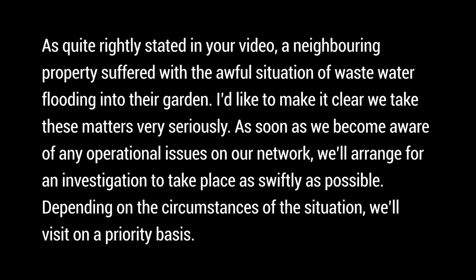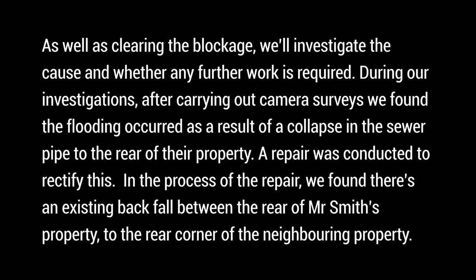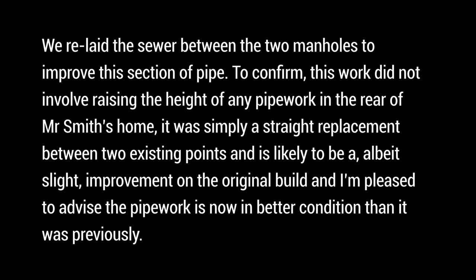As soon as we become aware of any operational issues on our network we arrange for an investigation as swiftly as possible. After carrying out camera surveys we found the flooding occurred as a result of a collapse in the sewer pipe to the rear of their property. A repair was conducted to rectify this. In the process of the repair we found an existing backfall between the rear of Mr Smith's property and the rear corner of the neighboring property. We relayed the sewer between the two manholes to improve this section. This work did not involve raising the height of any pipework - it was simply a straight replacement between two existing points and is likely to be a slight improvement on the original.